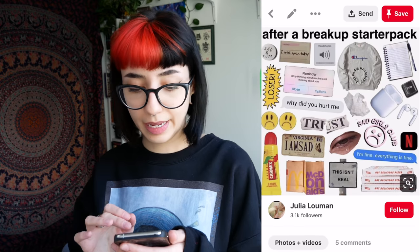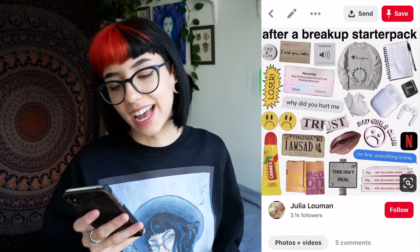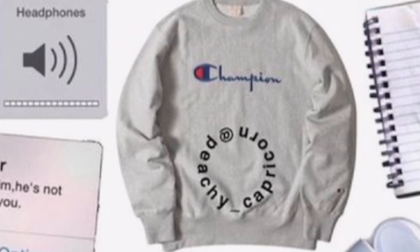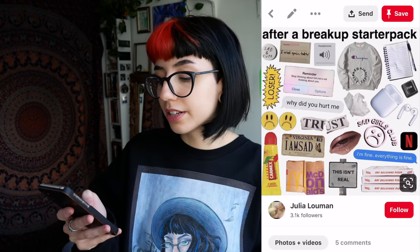After a breakup starter pack. Reminder: stop thinking about him, he's not thinking about you. Broken trust. A license plate that says 'I am sad.' She eats food, she wears shirts — no pants though, I guess it's more of an ass out kind of look. I mean, you do you — everyone copes with breakups differently.